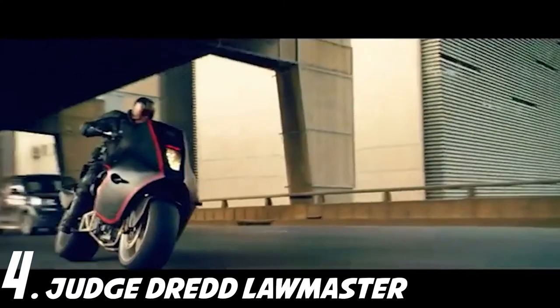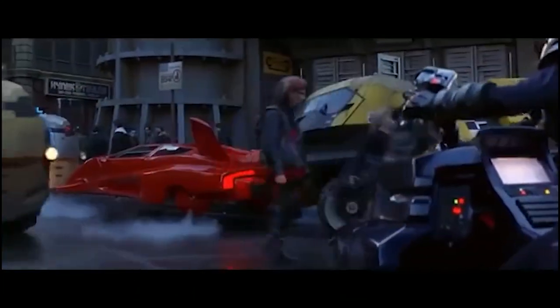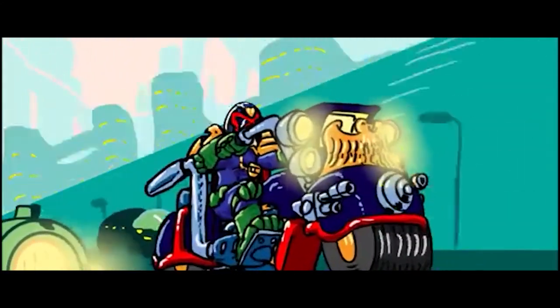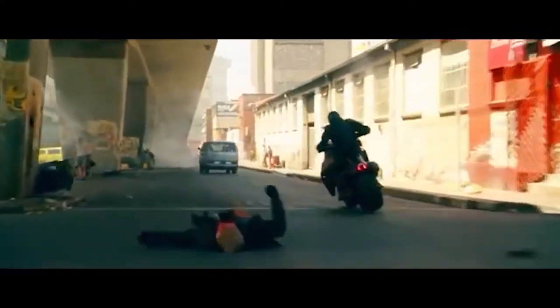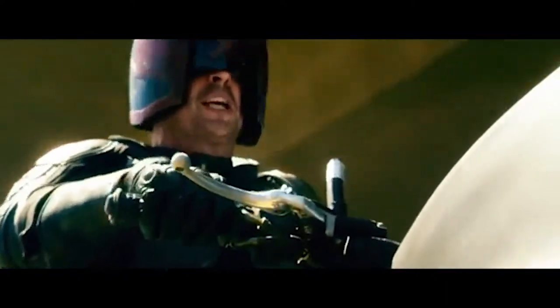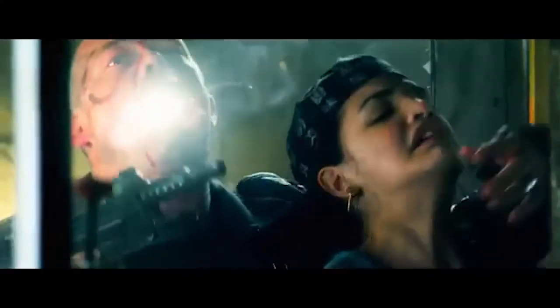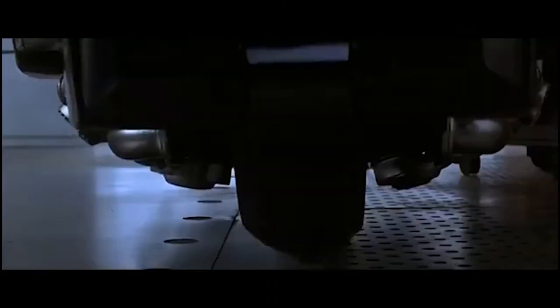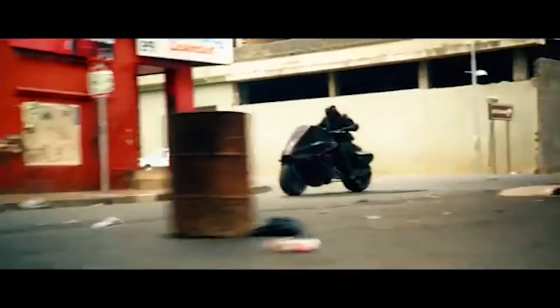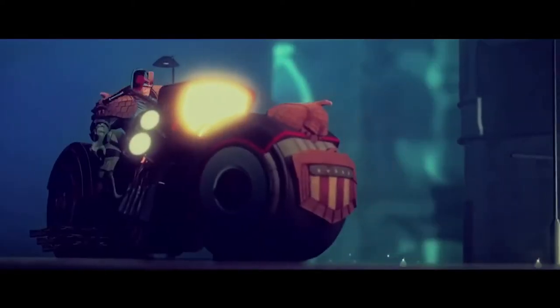Number 4: Judge Dredd's Lawmaster. The Lawmaster is a type of futuristic heavy-duty motorcycle regulated by a computer with limited artificial intelligence. This monster on wheels has mounted machine guns with brass catchers and allows for carrying Widowmakers. What makes this motorcycle so cool is that it also has a bunch of communication capabilities, allowing the Judge to relay information to and from Control Command Center, along with tools for crowd control, securing, and investigating crime scenes. Most impressively, the Lawmasters are fitted with robot brains and, if necessary, can work on their own even without a rider, responding to voice commands relayed by Judge Dredd.